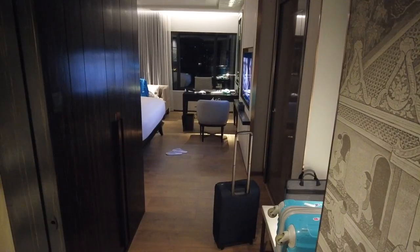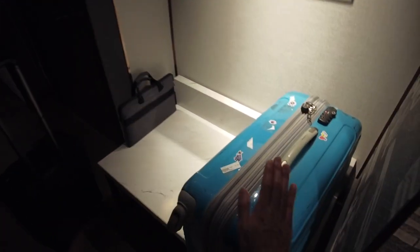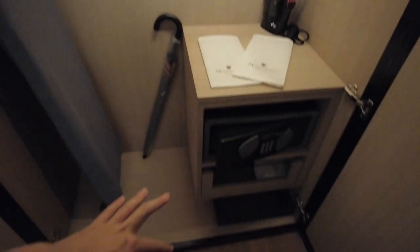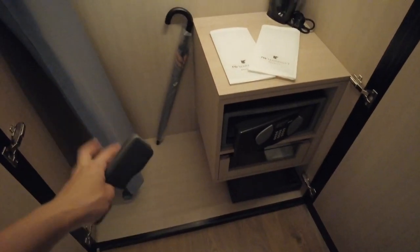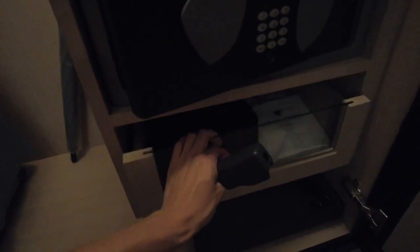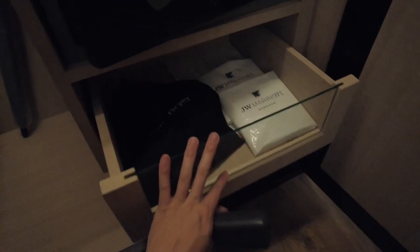So you come in and on the right is the luggage space that you can put up. Then I've got a cupboard over here — you've got your safety deposit box, umbrella because you never know when it's gonna rain in Bangkok.